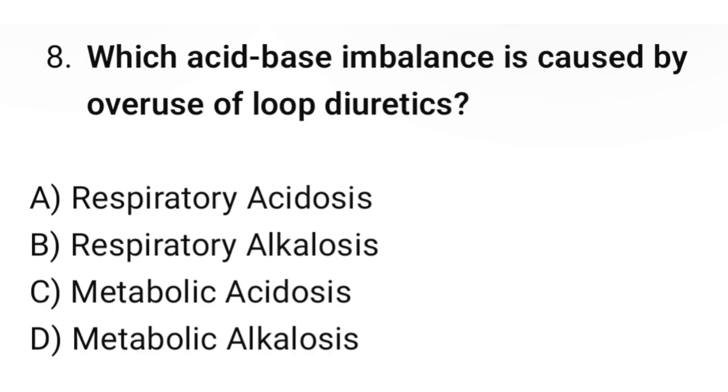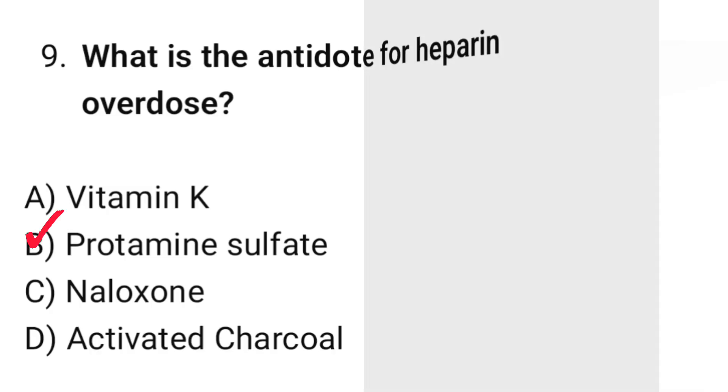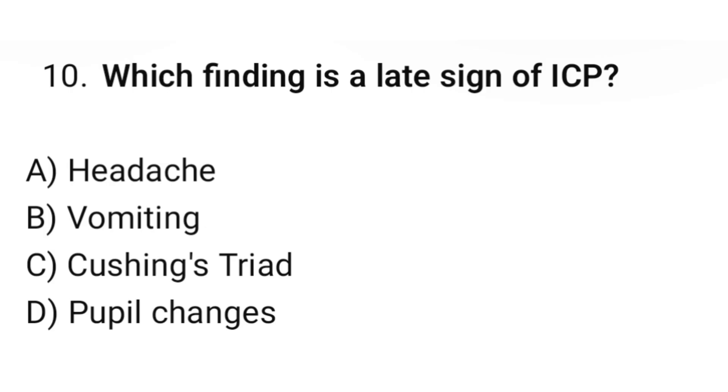Question number eight: Which acid-base imbalance is caused by overuse of loop diuretics? The correct option is D: Metabolic alkalosis. Question number nine: What is the antidote for heparin overdose? The correct option is B: Protamine sulfate. Question number ten: Which finding is a late sign of increased ICP? The correct option is C: Cushing's triad.